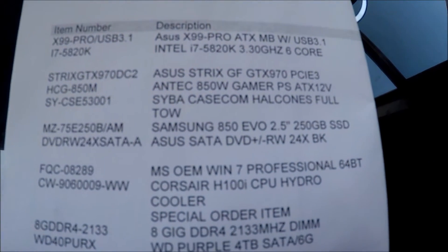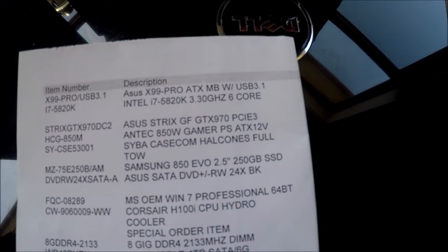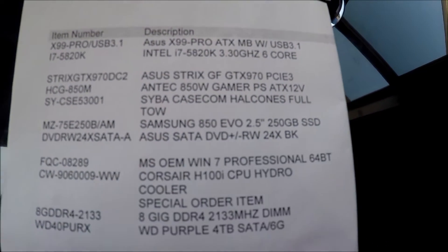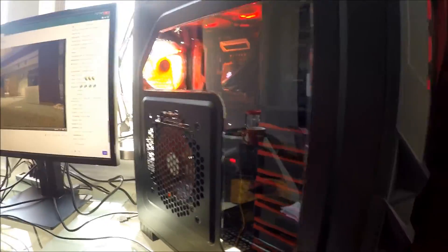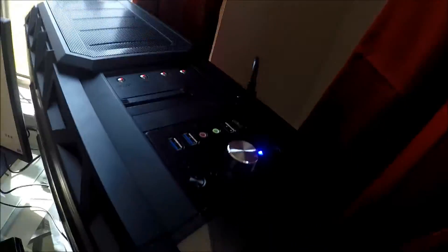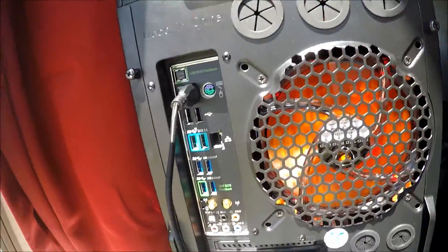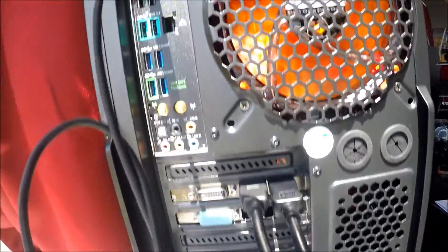After the graphics card, we have the power supply — 850 watt. After that, we have the case. The side panel is clear on one side. Here's a view of the front, a view of the top — some different USB ports, power button, buttons to control the fans. And here's the back of the motherboard with all the different ports: USB, HDMI, stuff like that.